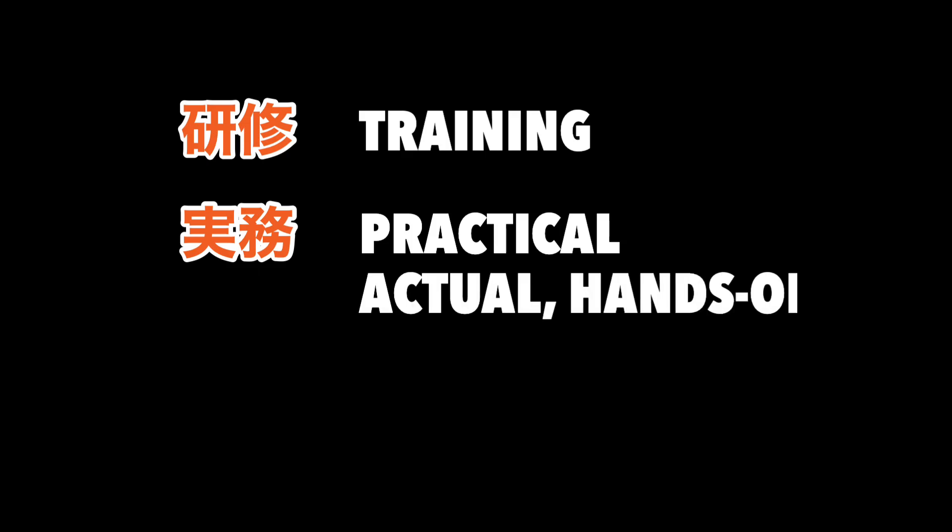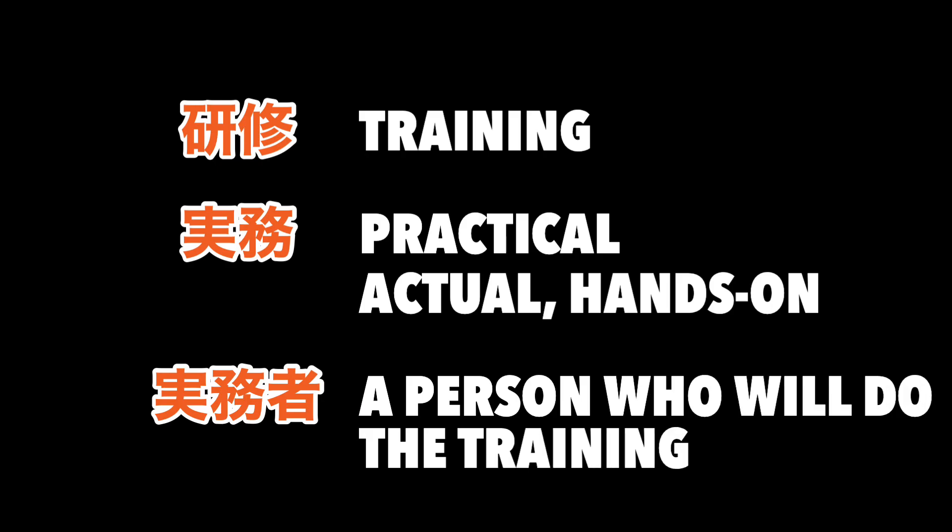But what exactly is a Jitsumusha Kenshu? Verbatim, Kenshu means training, and Jitsumu means practical — meaning actual or hands-on. In other words, Jitsumusha Kenshu is actual or hands-on training. A Jitsumusha is simply a person who will do the actual or hands-on training. Jitsumusha Kenshu is a general term for a training course required for a variety of industries, and that includes the caregiving industry.